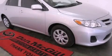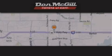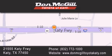Call now to find out how you can own this breathtaking vehicle. Don McGill Toyota of Katy is located at 2155 Katy Freeway in Katy. Our goal is to exceed all of your expectations to ensure that you'll return for future visits.